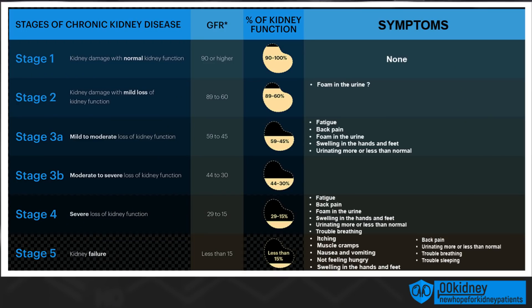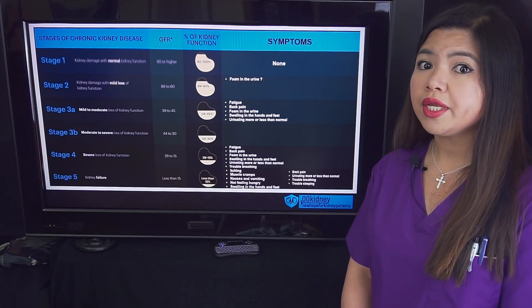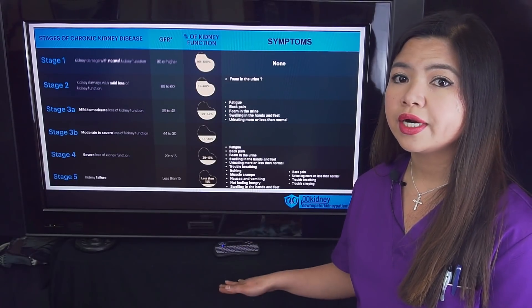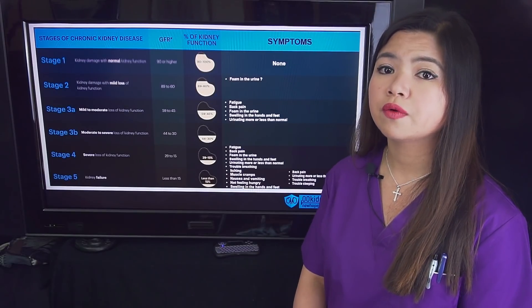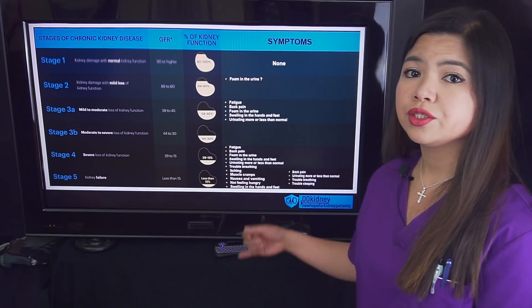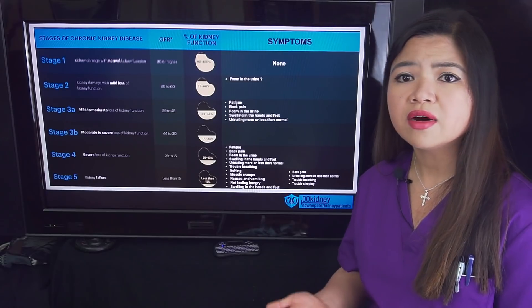Let's get back to our symptoms table. As you can see, in the later stages there will be other symptoms not seen before. When kidney function drops below 30%, symptoms like fatigue, swelling, and changes in urinary patterns are going to be more noticeable. Some patients will also have trouble breathing. In stage 5, when kidneys are no longer able to remove toxins and extra water from the body, we are going to see a lot more symptoms — itching, muscle cramps, nausea and vomiting, and more.